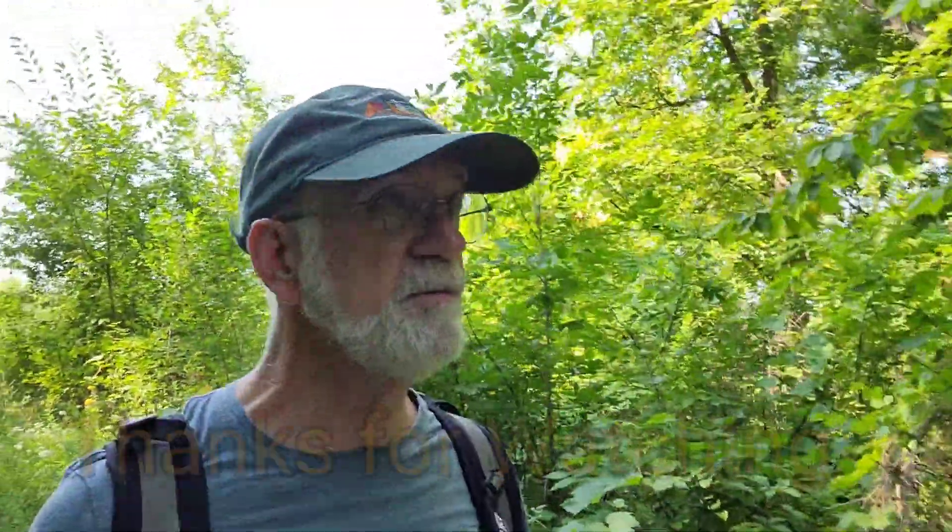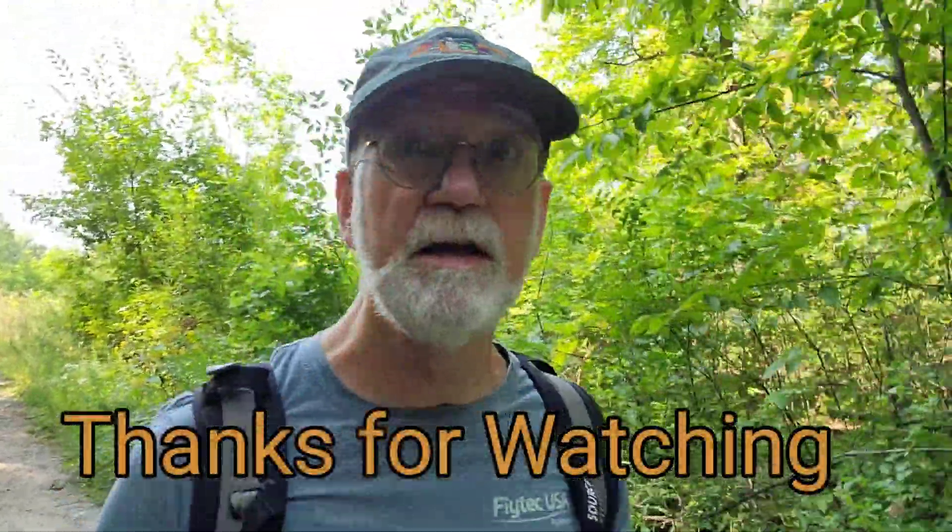Thanks for joining me on this little adventure. I always appreciate that. Feel free to subscribe and thumbs up and all those things. And until next time, this is Wes with Airstream Wanderings, wishing you health, happiness, peace and love. Take care, bye-bye.